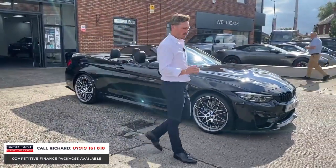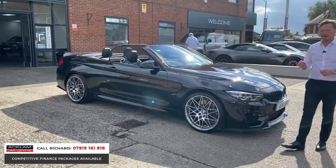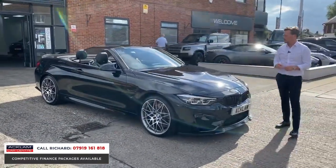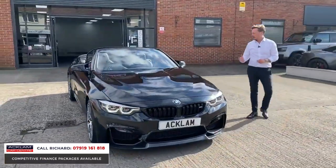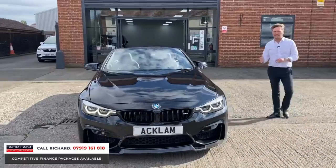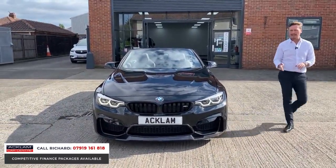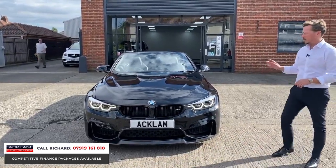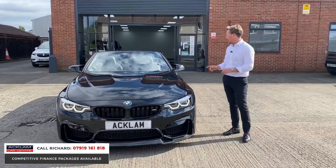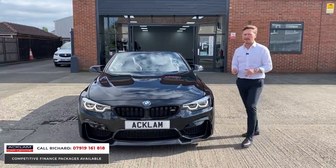It's been so well looked after — it's come in part exchange from a very lovely man who has cherished it, and that's the word to use. We'll sell it on as a lovely example. The specification includes merino leather, head-up display, 20-inch wheels, adaptive LEDs, and a parking advanced package, which means this car will park itself. It's got front and rear sensors with reversing camera, and also a wind deflector — so it's got the right bits and bobs you'd want from a car like this.